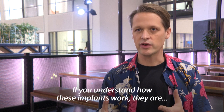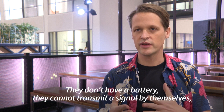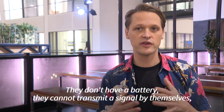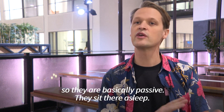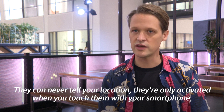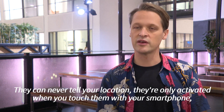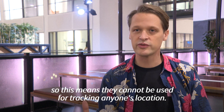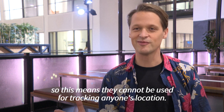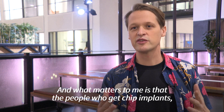If you understand how these implants work, they don't have a battery and they cannot transmit a signal by themselves, so they're basically passive — they just sit there, asleep. They can never tell your location; they're only activated when you touch them with your smartphone, which means they cannot be used for tracking anyone's location.